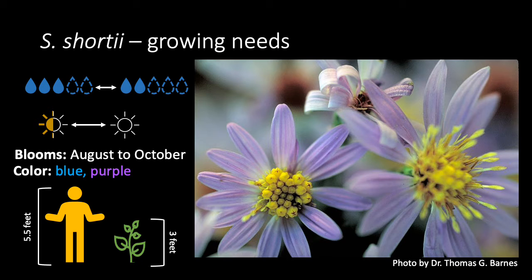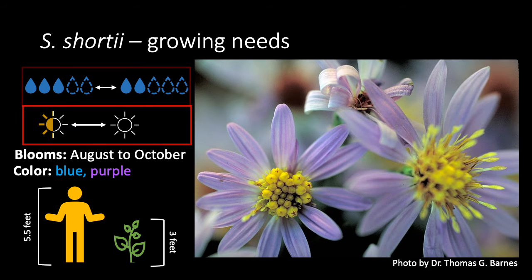Short's asters work well in dry shade gardens and woodlands. It likes conditions between medium and medium dry, and it does best in partial shade to full shade.